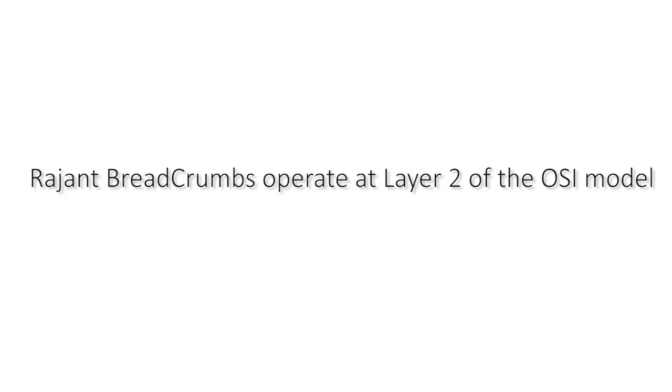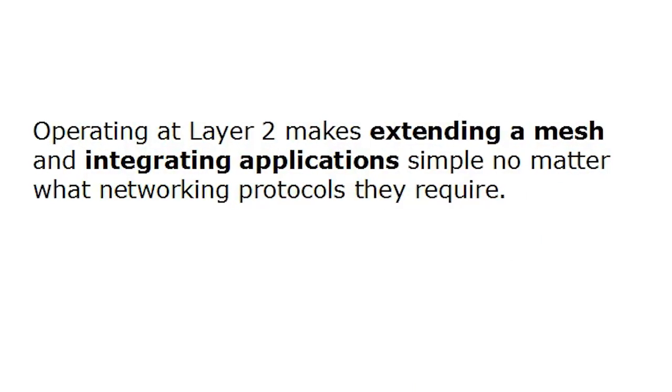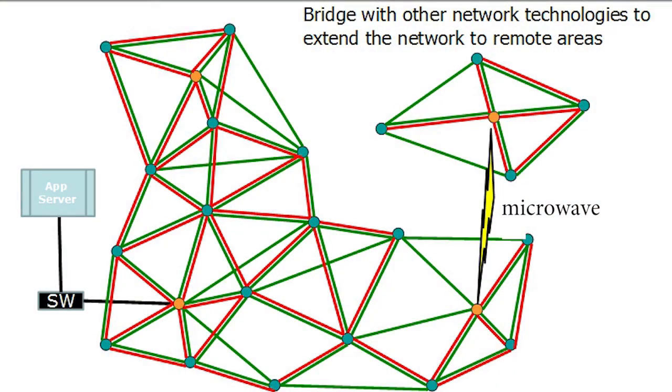Breadcrumbs operate at layer two of the network model, meaning you can consider the entire set of breadcrumbs as one big virtual Ethernet switch. You can use breadcrumbs to bridge into vehicle or equipment networks, or other networks. Because we operate at layer two, integrating with other equipment is trivially easy. Any protocol — IPv4, IPv6, encrypted Ethernet frames — if it runs over Ethernet, it runs over a mesh. You can even extend your network using other technologies like microwave or satellite. Breadcrumbs are shockingly compatible.